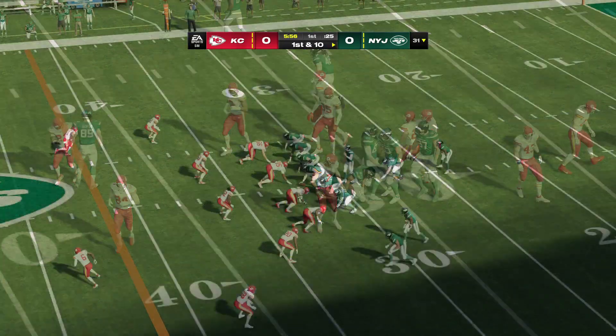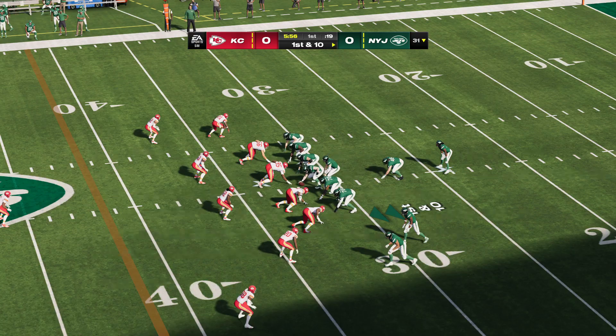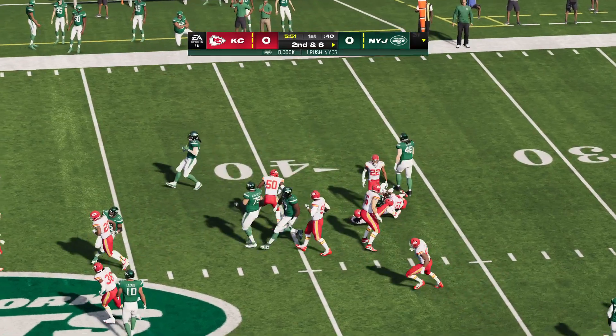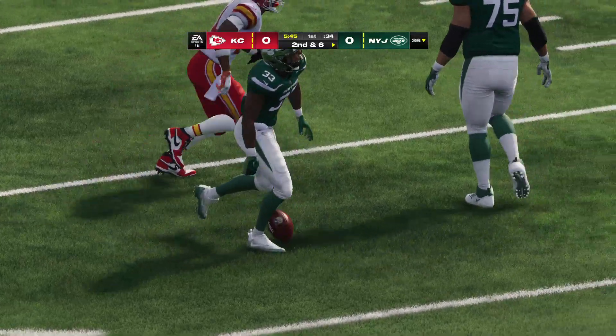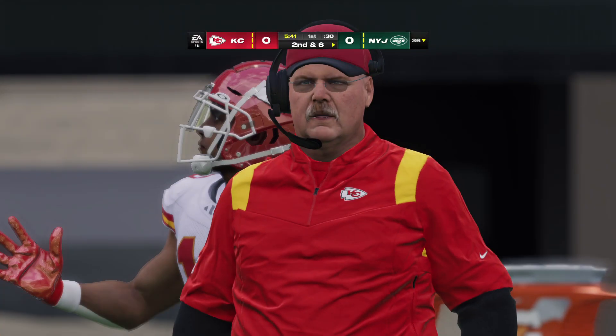They start this drive just across the 30 — pretty nice work on the return. Now a late signee, let go by Minnesota in June, it's Dalvin Cook, and he'll take this ahead for about four. Second down coming up. You don't turn your nose up at a gain of four — they'll take that on first down.